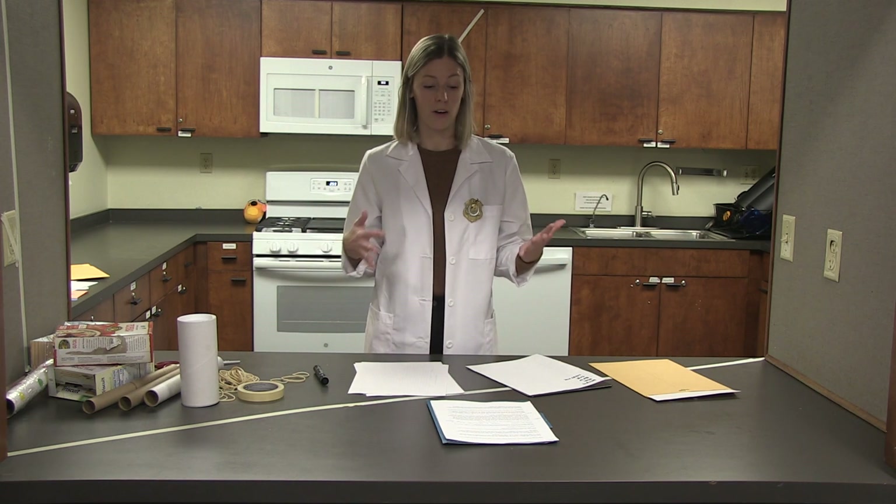So what was the problem that Miss O gave to us in her letter? She said that Gary, the guitar guy, fell into a vat of pickle juice and ruined his guitar. So now he needs your help to design and build a guitar that's going to create sounds that go from high to low.